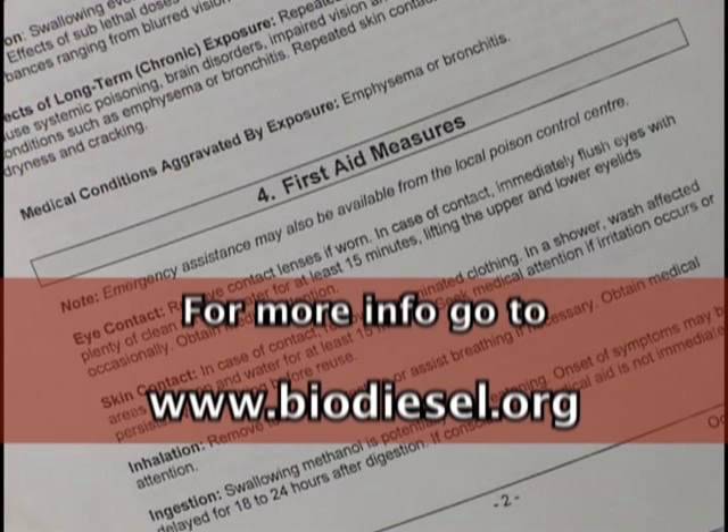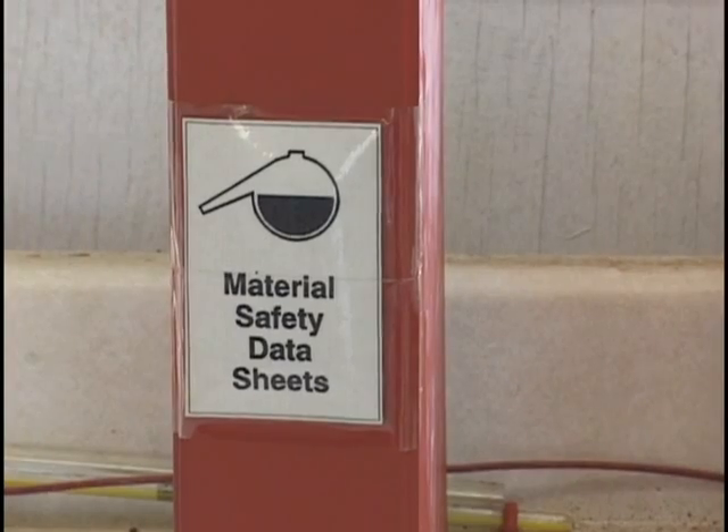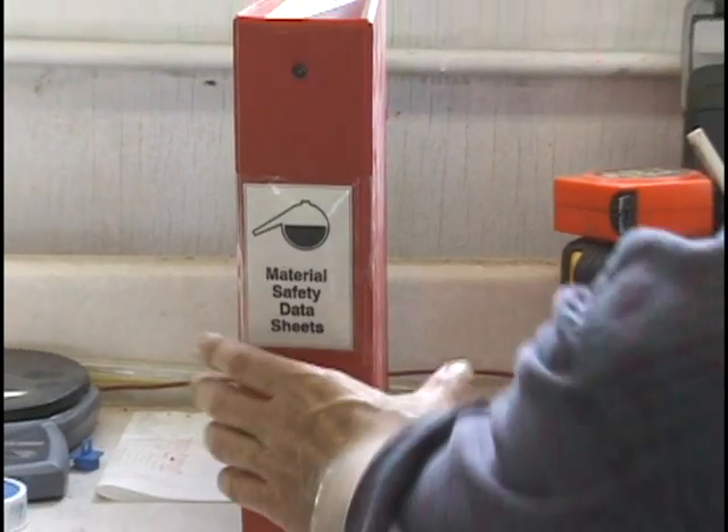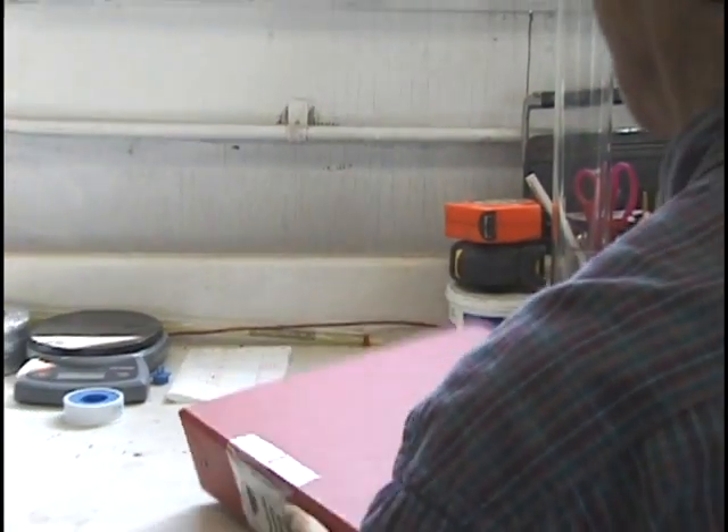Repeated exposure to relatively low concentrations could cause harm in the longer term. Have the material safety data sheet, or MSDS, for catalysts and methanol readily available at your job site.